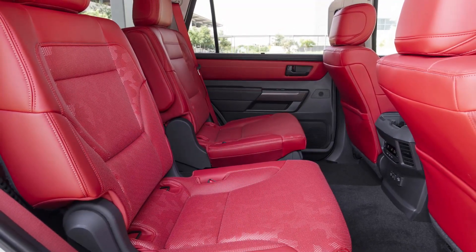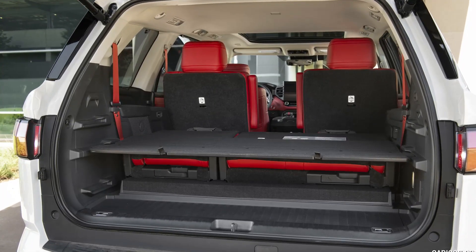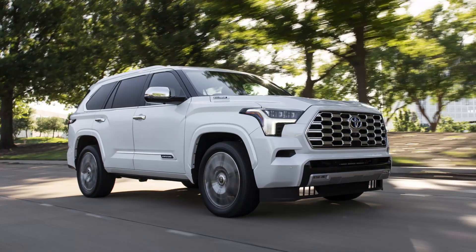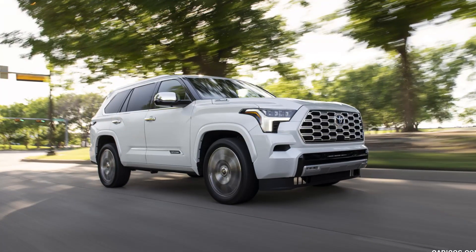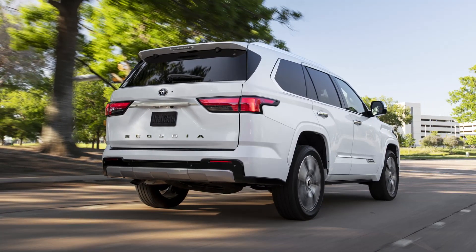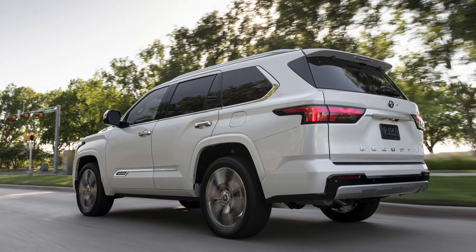How much does the 2023 Toyota Sequoia cost? The starting price of the 2023 Sequoia ranges from $58,300 MSRP for the SR5 trim up to $75,300 MSRP for the Capstone trim. The 2023 Sequoia costs more than the 2022 Sequoia, which had a starting base price of $50,500 MSRP.